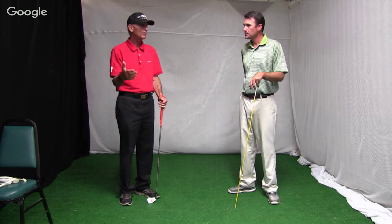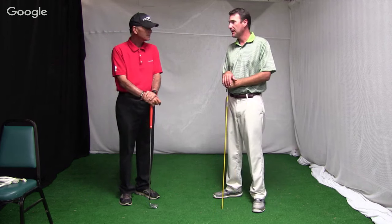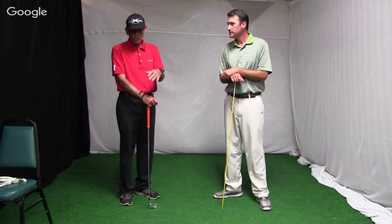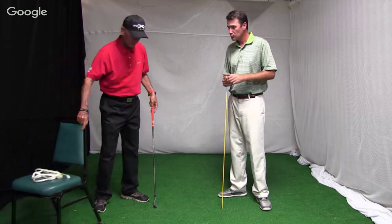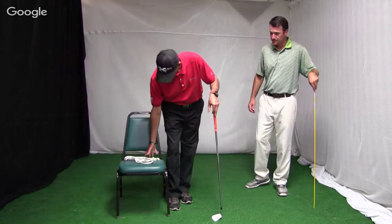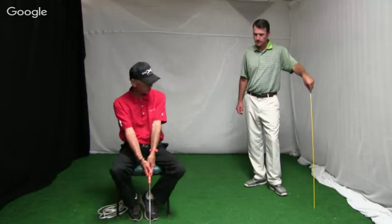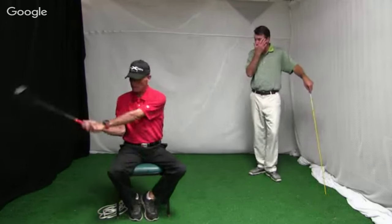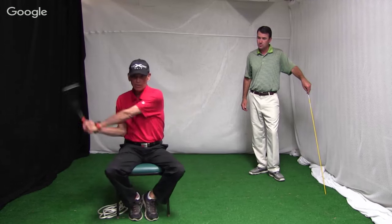The arm swing is one of the main generators for power, and the whole sequence of the downswing gets out of whack. So we're going to show you just a few drills. I have a chair, and for those of you that aren't flexible enough or don't have enough flex in your swing, that's okay. Sit in the chair so you can isolate your arms, and just swing that club back and through.